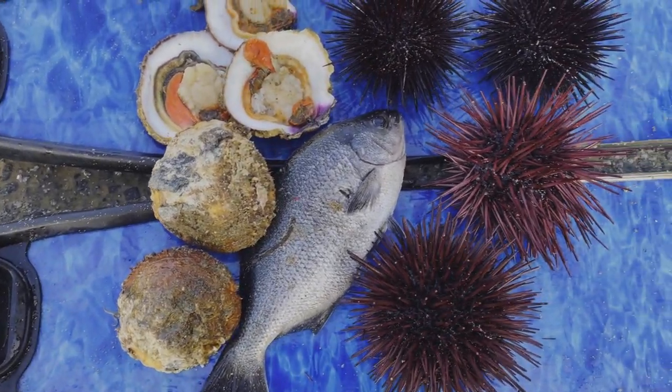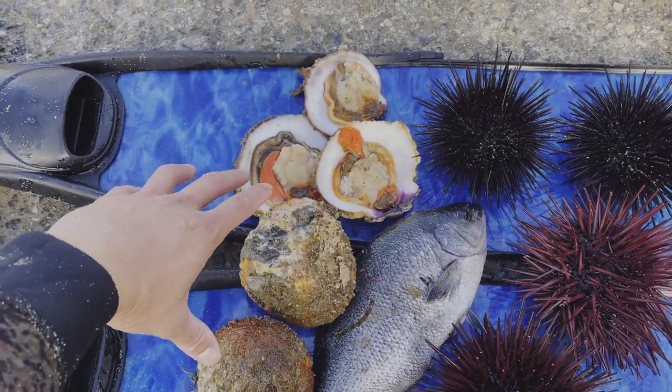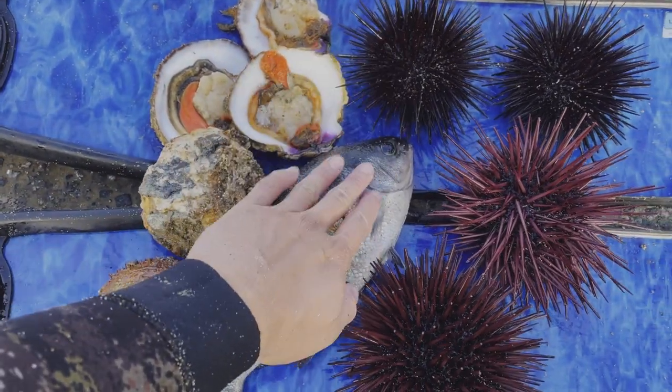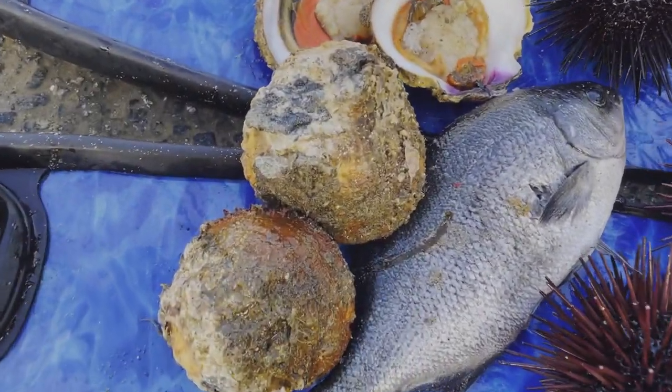Nice solid dive with Chris. Chris got the uni, I got some scallops. These aren't pretty, but I still got them, and we got a half moon right here. Really nice dive today.